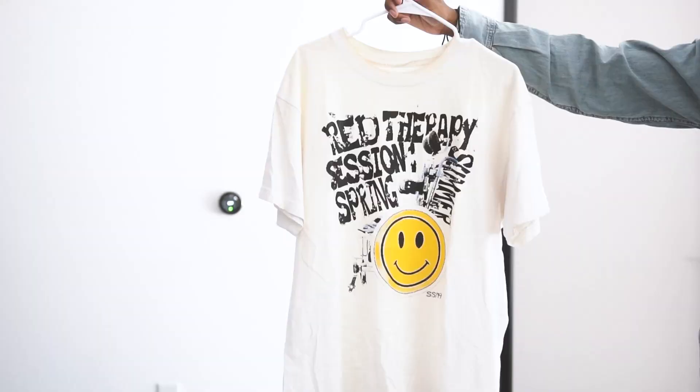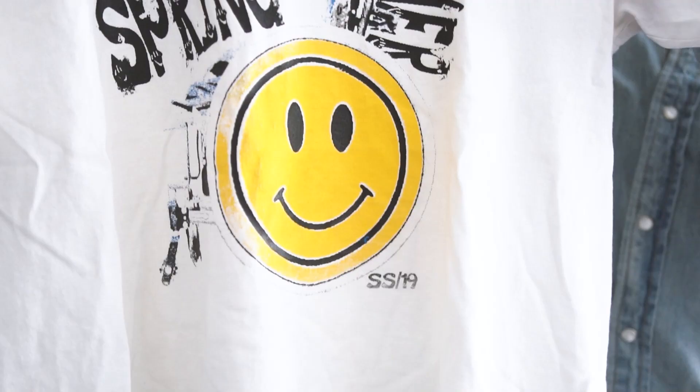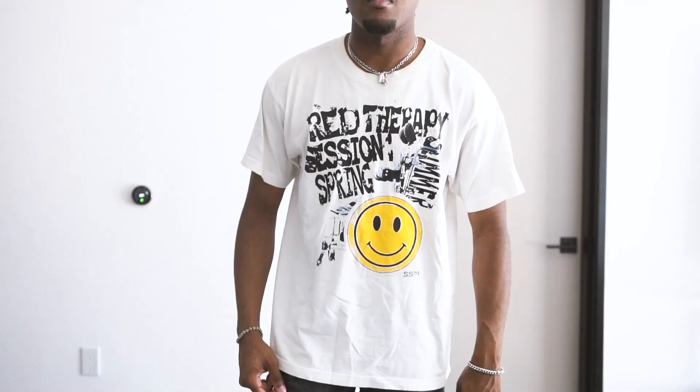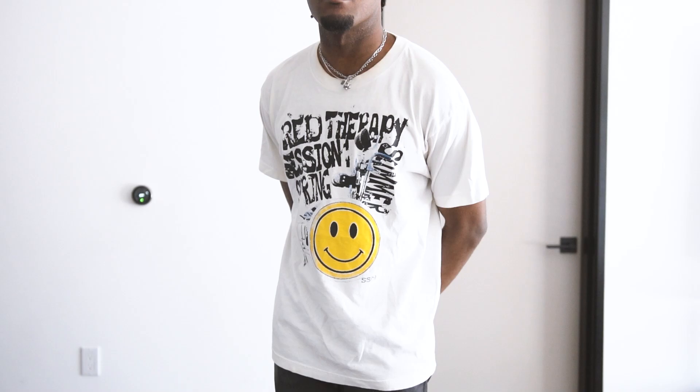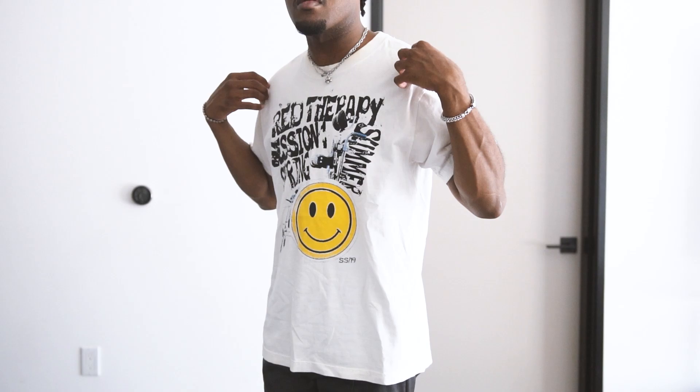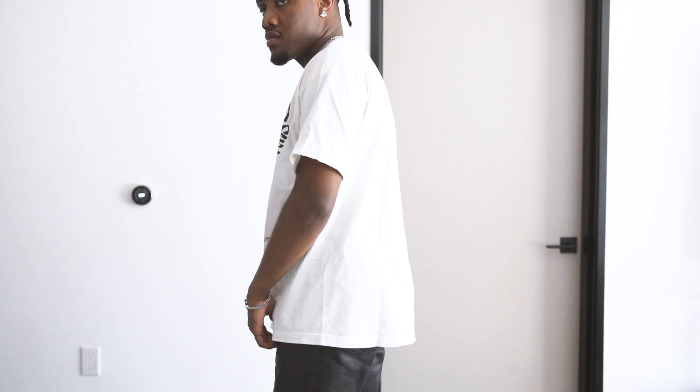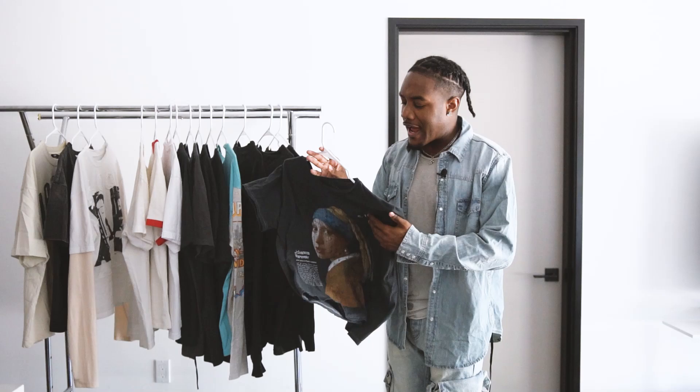This next Red Therapy t-shirt is actually probably the most worn overall t-shirt I have. It was one of the first fire white graphic tees I got, maybe in 2018 or 2019. It has the Red Therapy session on the front with a smiley face — that yellow pop was something I loved for summer outfits, so I was wearing it a ton. It's dang near yellowing at this point, but definitely a t-shirt I'm always gonna keep in my collection.